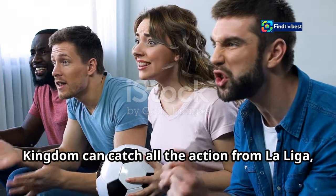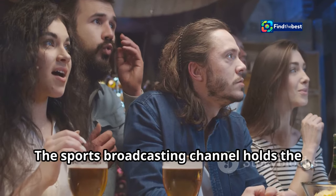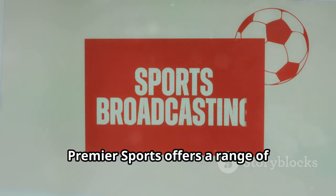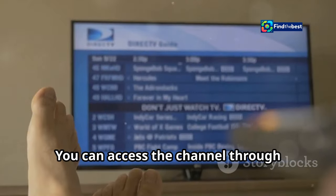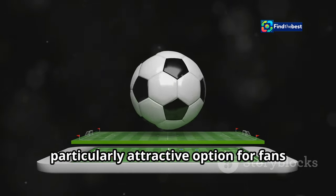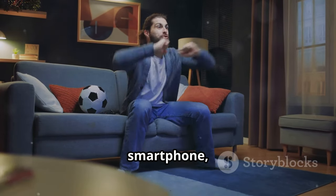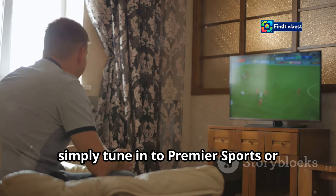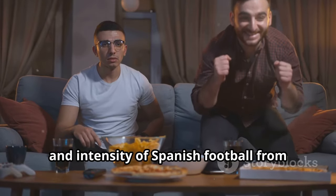Football enthusiasts in the United Kingdom can catch all the action from La Liga, including the highly anticipated Real Madrid vs. Osasuna match, on Premier Sports. The channel holds the rights to broadcast live La Liga matches in the UK. Premier Sports offers a range of subscription options, accessible through Sky, Virgin Media, and the Premier Sports Player. The Premier Sports Player is a particularly attractive option for fans who prefer streaming, allowing you to watch live and on-demand content on your computer, smartphone, or tablet. Simply tune in at the designated kickoff time and enjoy the passion, skill, and intensity of Spanish football from the comfort of your own home.